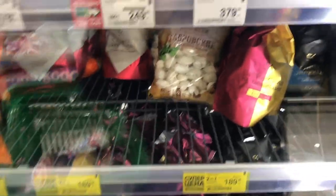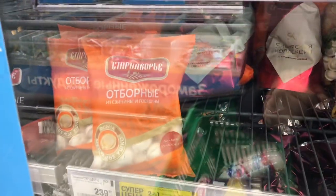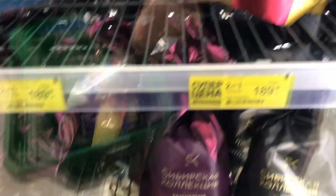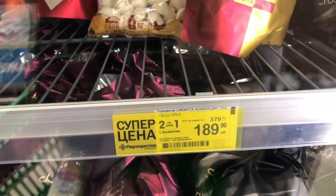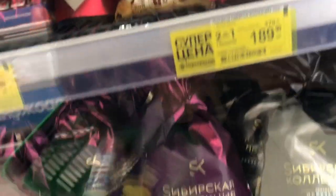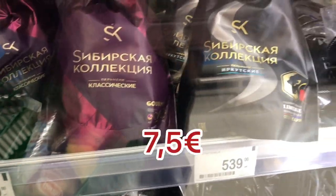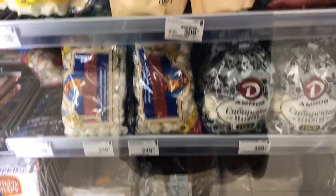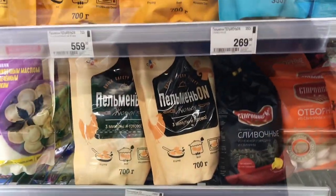There are a lot of different companies that produce pelmeni — a lot of different ones. They're all with meat, but the meat can be different. And the price — this one is with a discount, 159 rubles for 700 grams. The really good ones are quite expensive. And the rows of pelmeni just go on and on — a lot of them.